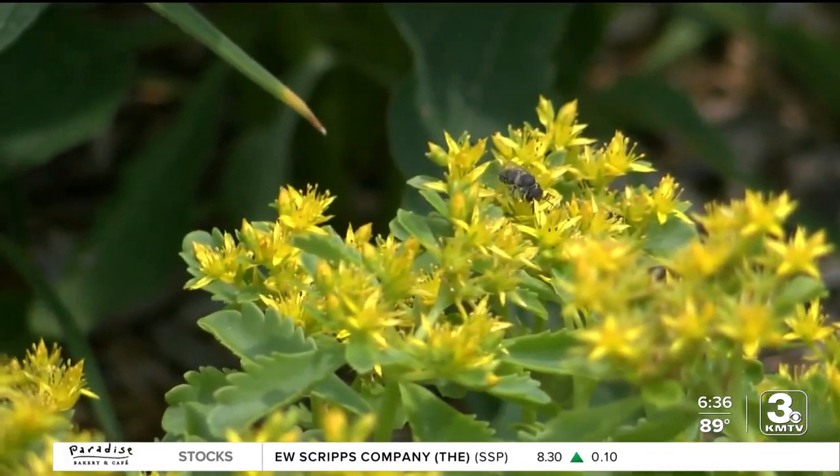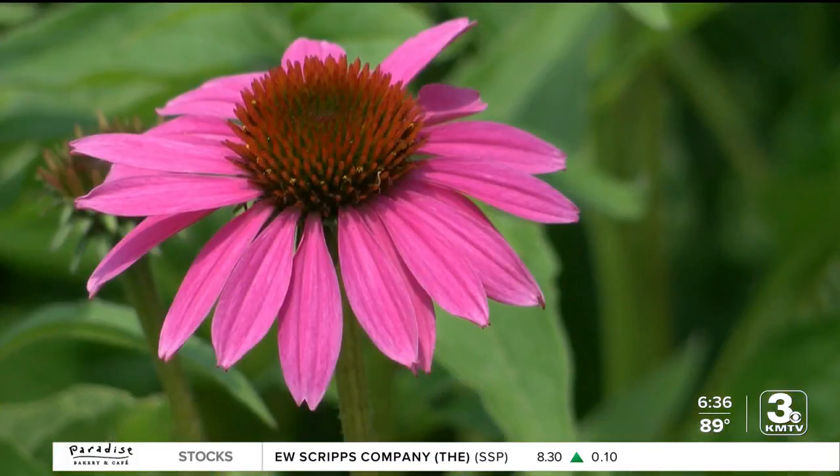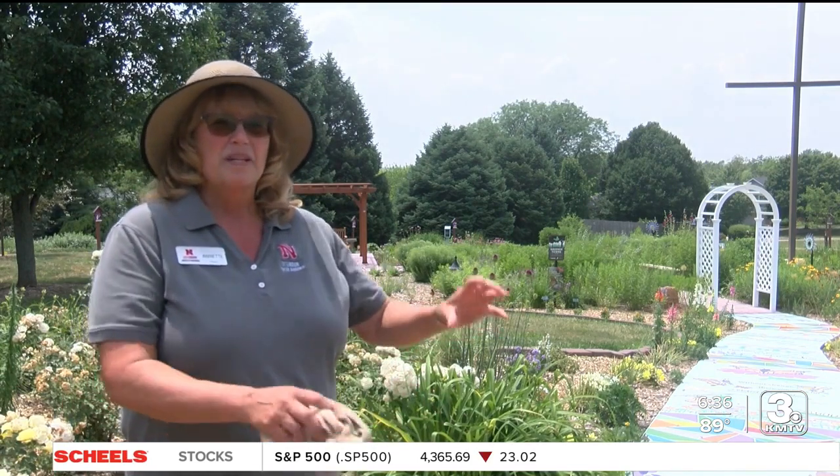The garden attracts many pollinators and is carefully set up to help them. You want to group them together so that as the bees and the butterflies and the flies are flying around, they're attracted to a group, a cluster.